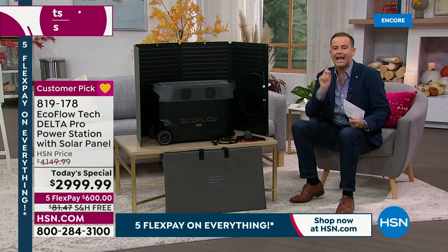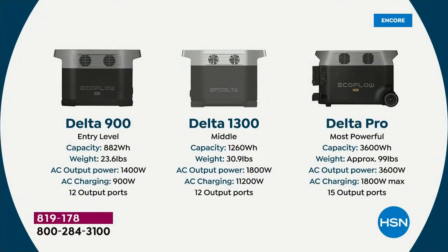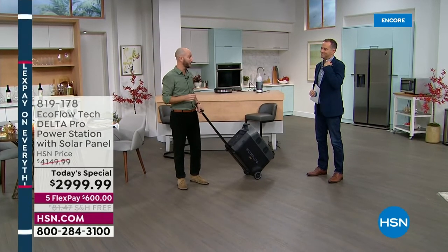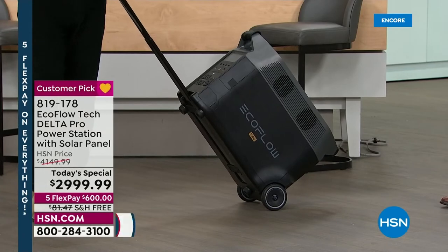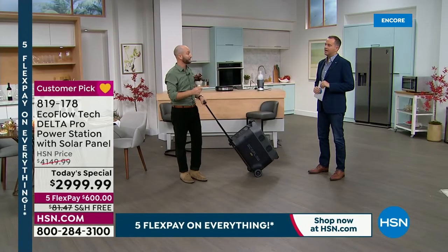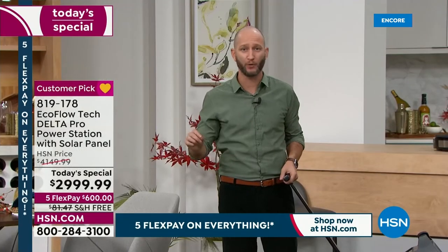EcoFlow has a model for everybody's needs, with the Delta Pro being the very best. It's the most powerful we offer. It's also the first of its kind you can take to an electric vehicle charging station, use the proper adapter, and recharge in less than two hours — the fastest recharge rate in the whole industry for power stations and solar generators. Outside of an EV station, you can recharge by plugging into the wall in less than three hours — again, fastest in the entire industry.